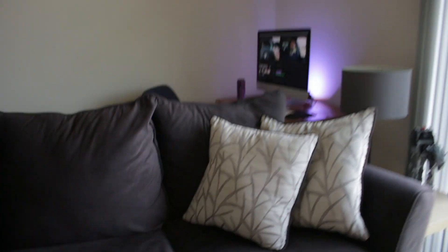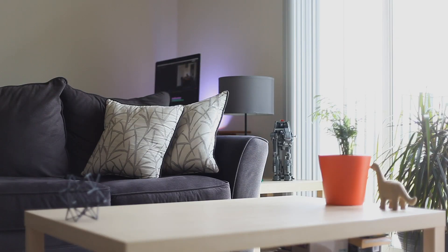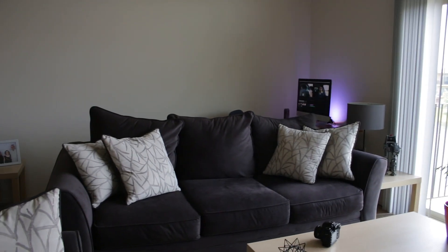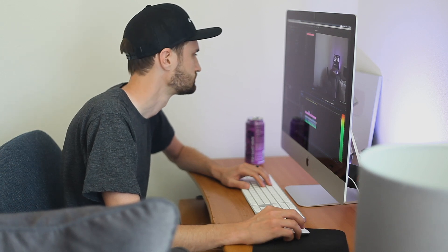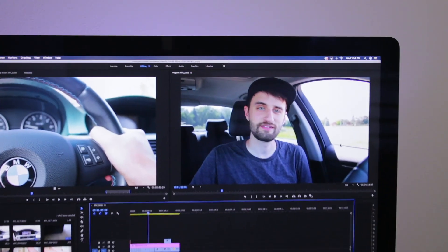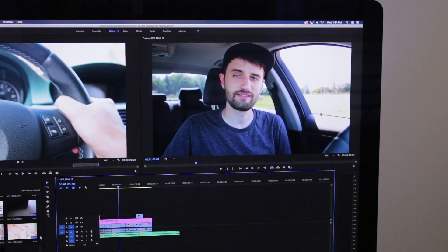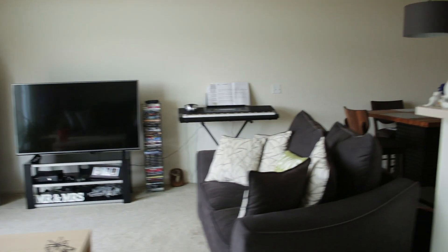I haven't shown you guys the apartment since we moved in, so I'll give you a little tour. This is our living room — it's not very big. The apartment is only 900 square feet, so not a lot of room to move around, but we do have vaulted ceilings which makes it feel a little bigger. Over in the corner is where I do all of my video editing — all the videos you guys see on the channel are edited right here. I've also got my Silver Play Button from YouTube.